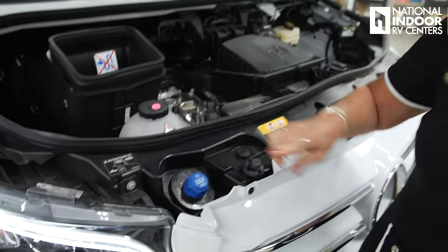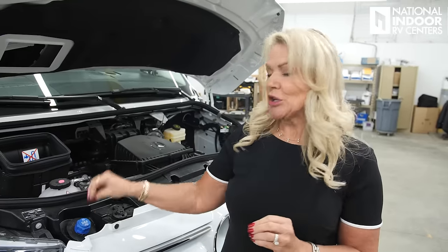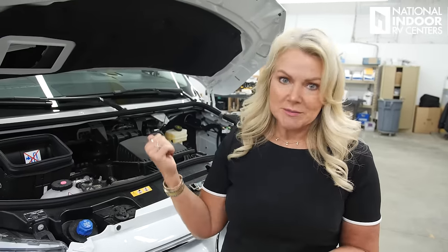DEF is your diesel exhaust fluid. Make sure you realize it has a shelf life — it's good for about a year, doesn't like heat, doesn't like sunlight. Make sure you're always putting good DEF in your tank or you'll throw some engine codes. You'll have a reading for your level on that inside the van.